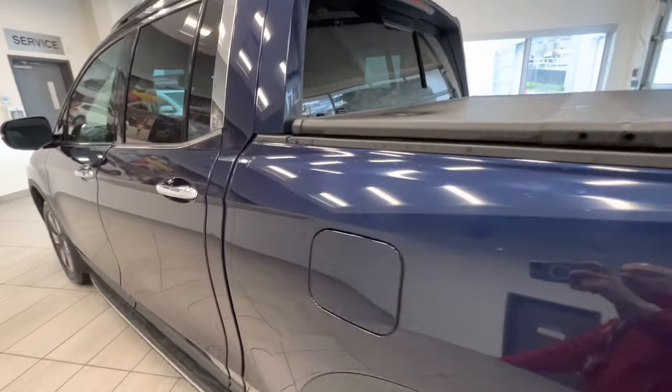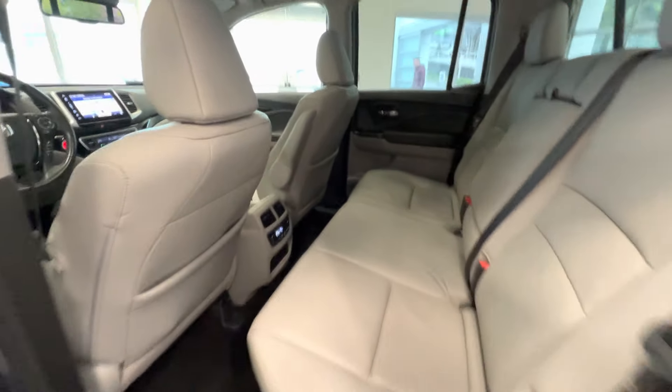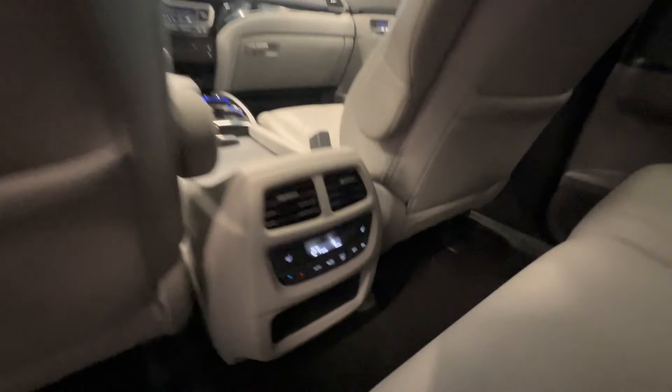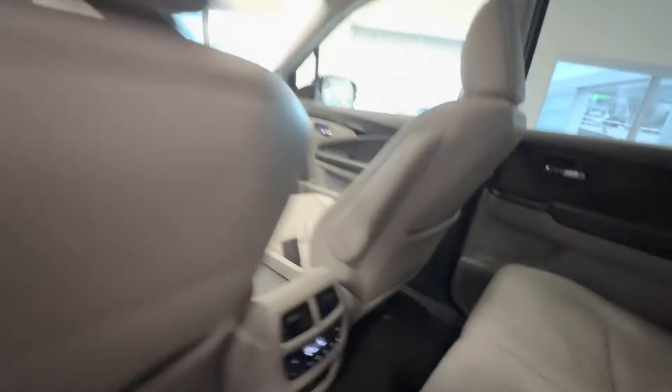Let's take a quick look at the interior. Here are the back seats — full leather seats. There's a sunroof on top, air conditioning controls, and heated seats for the rear passengers.